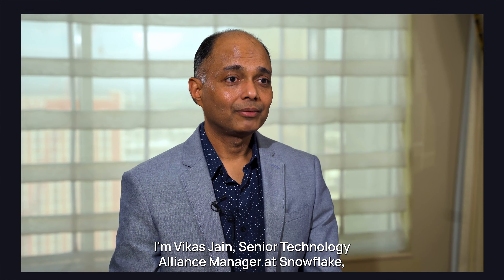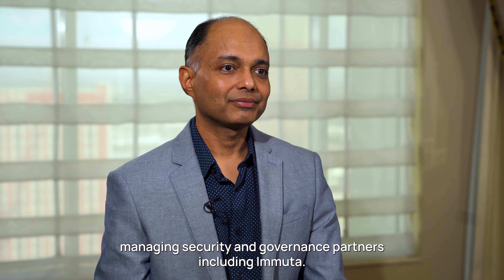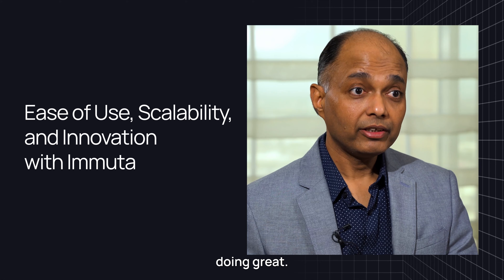I'm Vikas Jain, Senior Technology Alliance Manager at Snowflake, managing security and governance partners including Immuta. There are three things that I see Immuta is doing great.